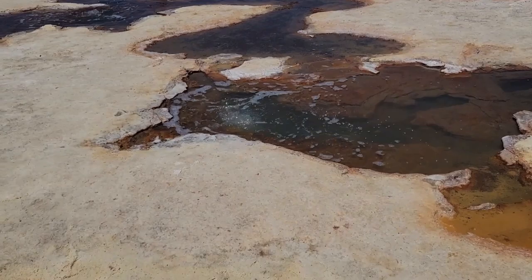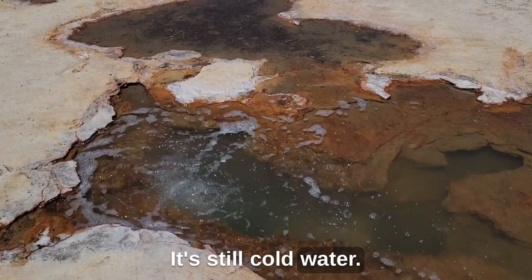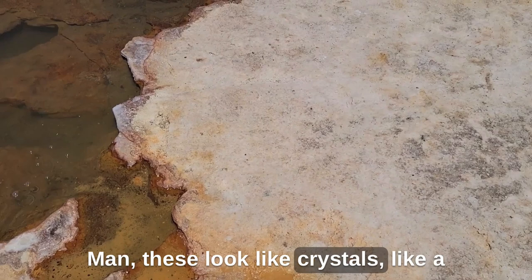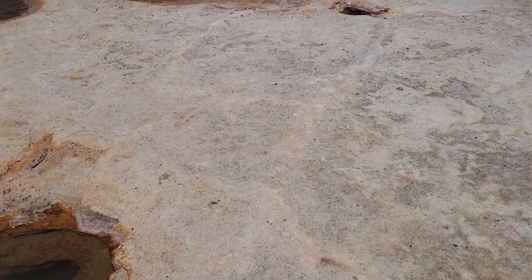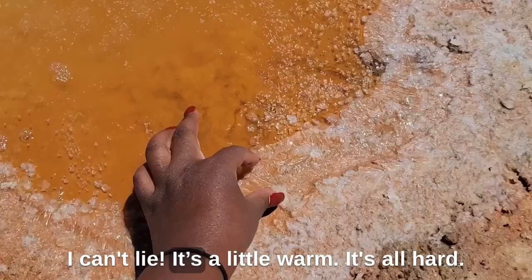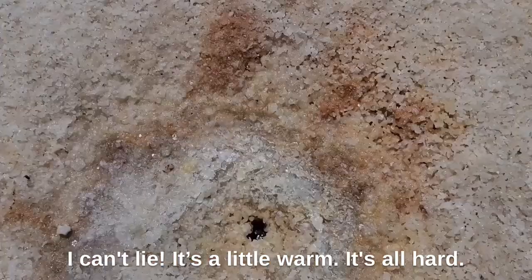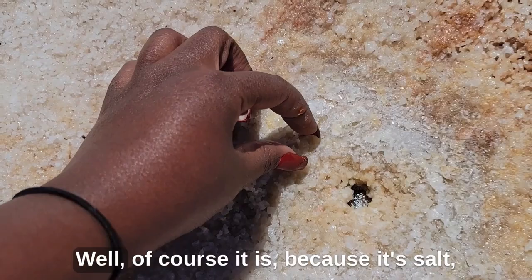These formations look like crystals — like quartz or something. The water is a little warm. It's so hard, of course, because it's salt. The guide explained that because it rained a few days ago, there was more concentration of water, but now it's drying out.